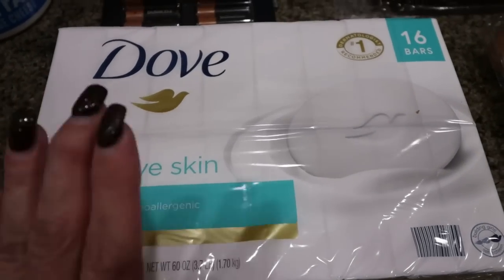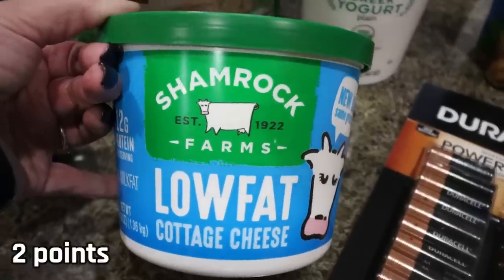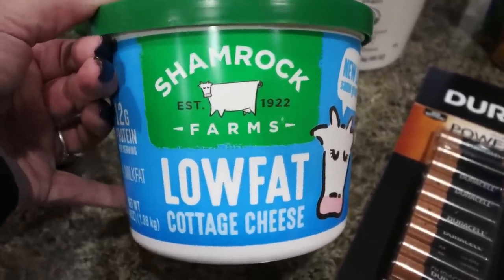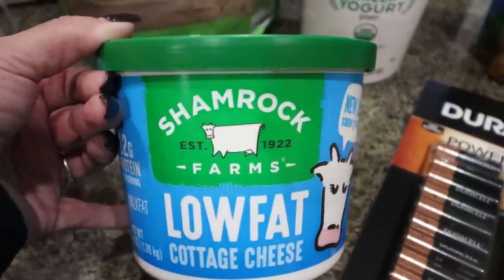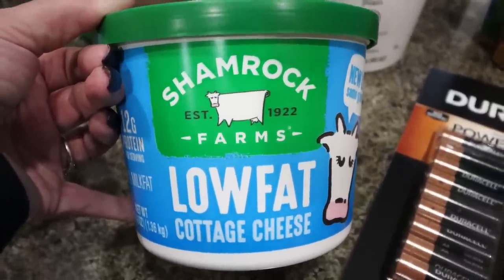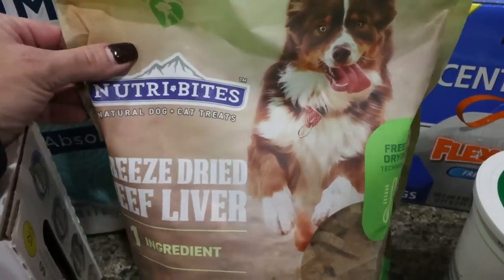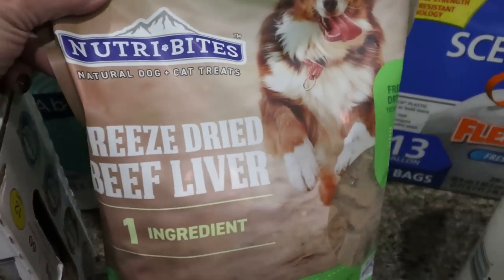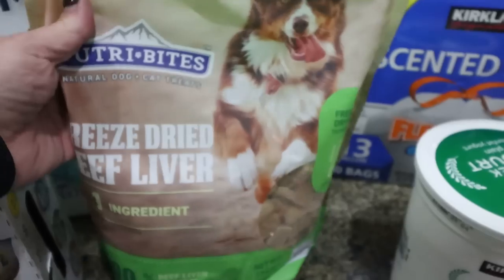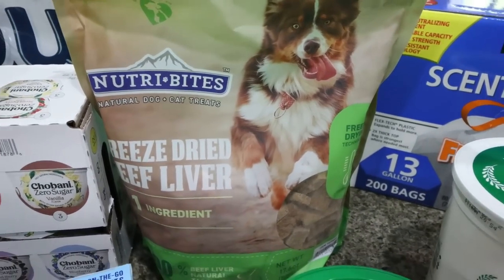I grabbed some Dove soap for Troy. This is on coupon right now for $12.99, so really good deal if you use Dove. Then I picked up the big tub of the Shamrock low-fat cottage cheese. Good Culture is my favorite but this was only $5.99, and I eat a lot of cottage cheese — when I say a lot, I mean a lot. I go through a lot of cottage cheese so I thought I would grab this and it would just last a little bit longer. And then of course what Costco trip doesn't include dog treats — these are from the brand Nutribites, freeze-dried beef liver. They sound disgusting but I know my dogs will really like them. It's one ingredient, just beef liver, so if you want a nice clean ingredient for your dogs, highly recommend.